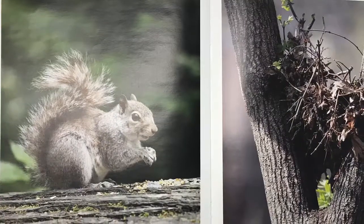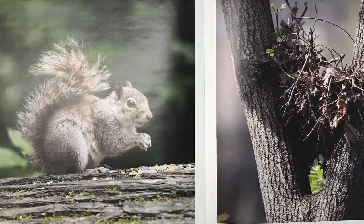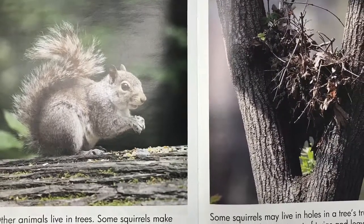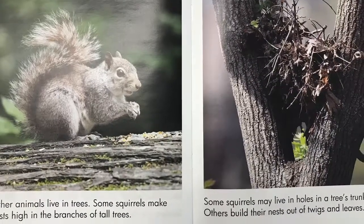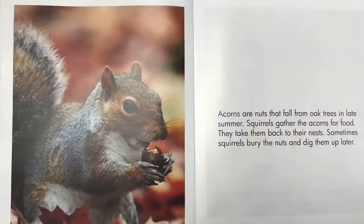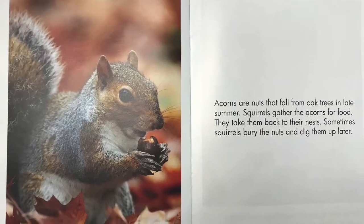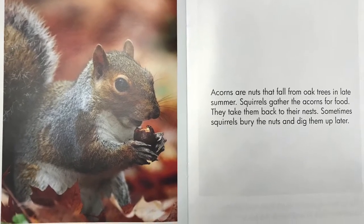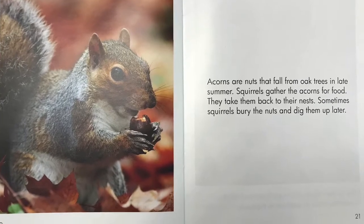Other animals live in trees. Some squirrels make nests high in the branches of tall trees. Some squirrels may live in holes in a tree's trunk. Others build their nests out of twigs and leaves. Acorns are nuts that fall from oak trees in late summer. Squirrels gather the acorns for food. They take them back to their nests. Sometimes squirrels bury the nuts and dig them up later.